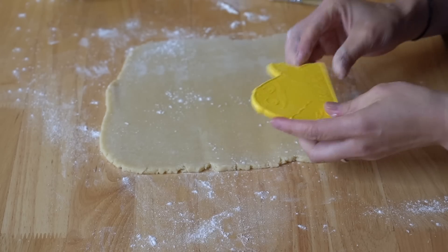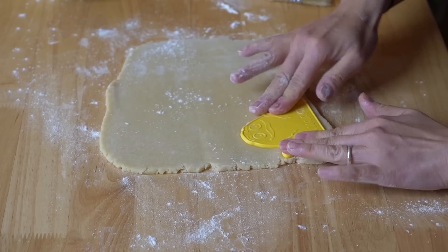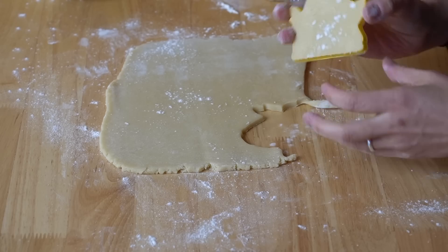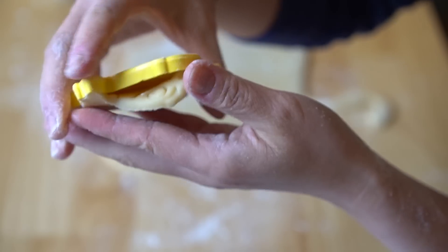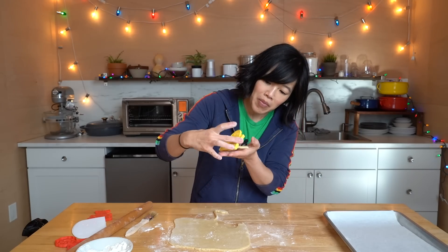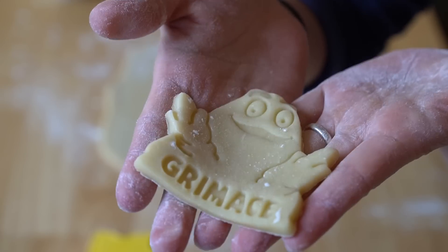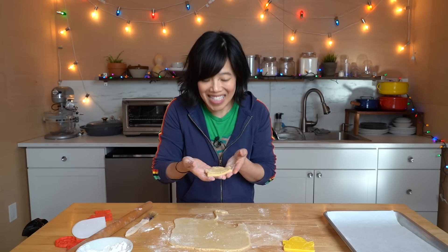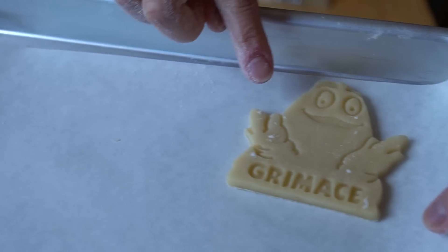Let's see how this works — all right Grimace, here we go. The dough is in there. Now how do we get the cookie out? This is looking good — ta-da! A perfect cookie! Grimace looks so good — I even got his mouth! I am so pleased. Let's see if we can get similar results with Ronald.